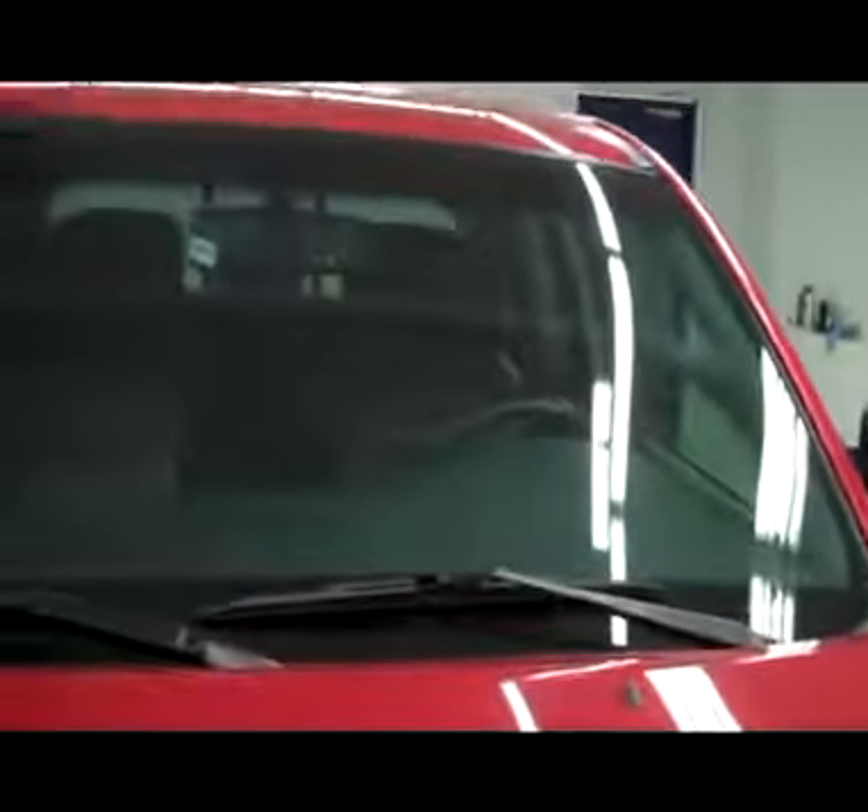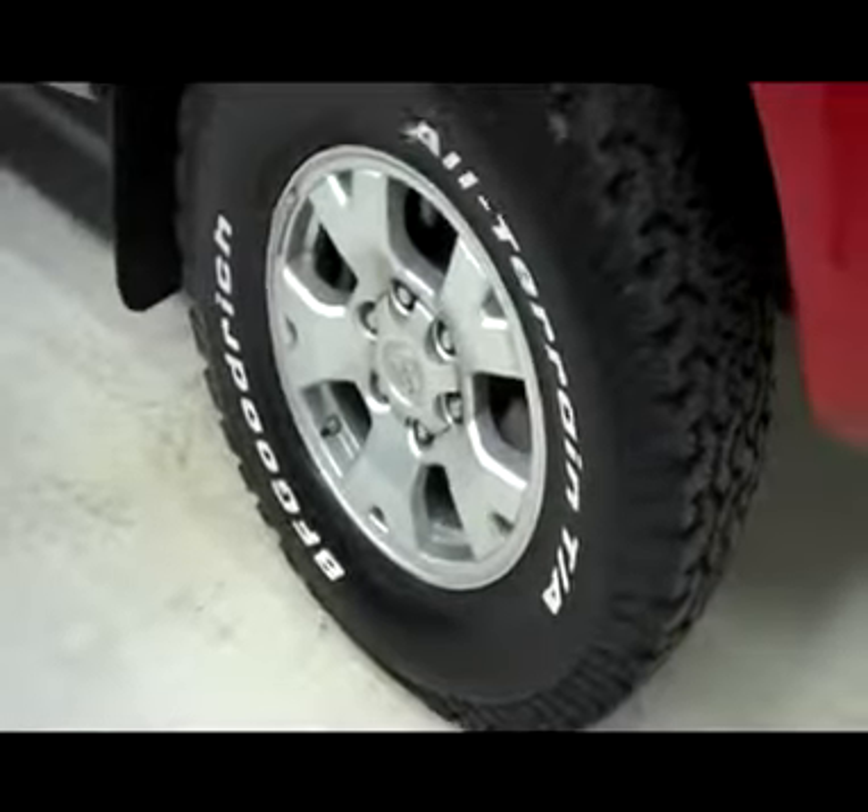This vehicle is a one owner and it also has a clean Carfax history report. Real nice red over fender flares, factory style mud flaps all the way around. Front tires look to be brand new — BF Goodrich all-terrain tires on factory Toyota rims.